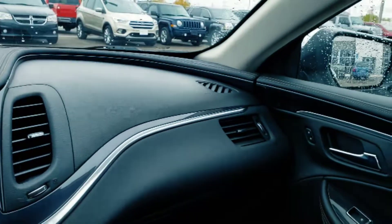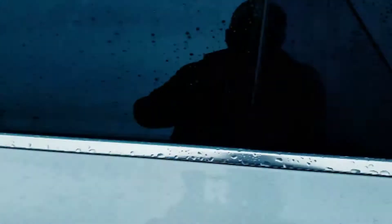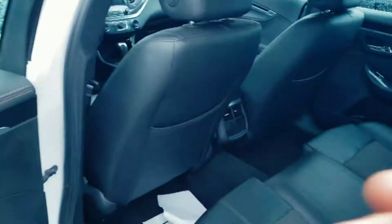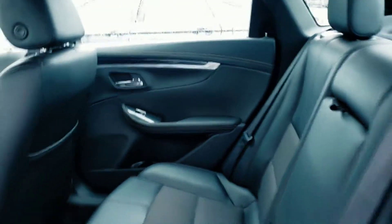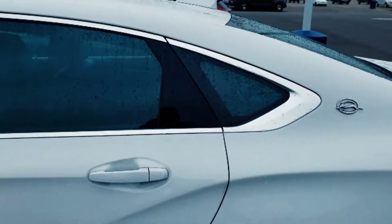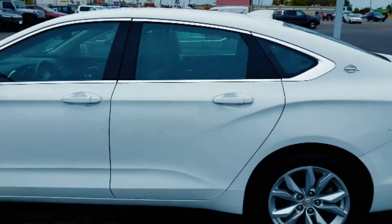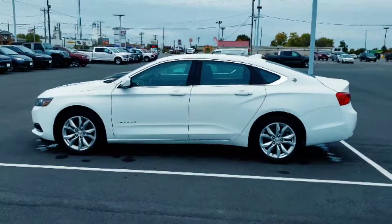Now we'll go take a look at the back here. As you can see, really good shape all the way around. So I hope this helps you out. If you have any questions, don't hesitate to give me a call. Once again the number is 573-673-1187, or just reply to this email. Have a wonderful day.